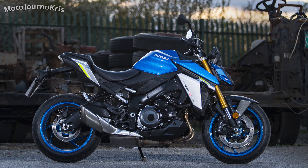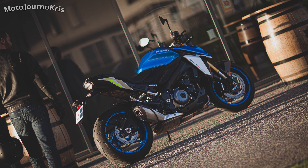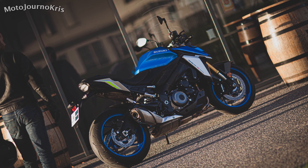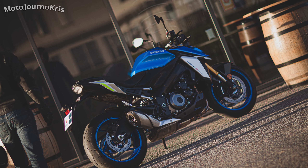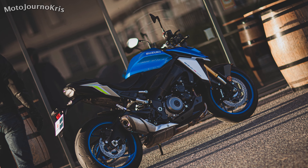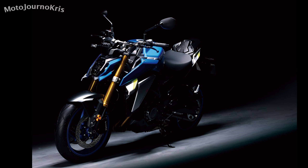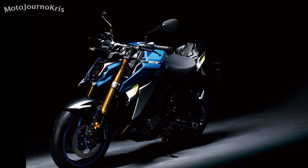Fueling will no doubt be different on the new GSX-S, with Suzuki running a smaller 40mm throttle body instead of the previous larger 44mm, claiming it'll offer better control especially on hard throttle openings while also being electronically controlled. The airbox is also updated to reduce air intake resistance.